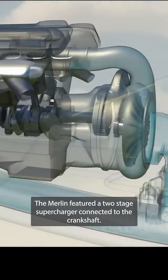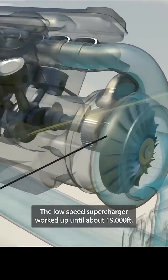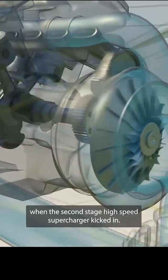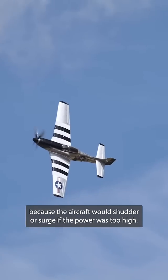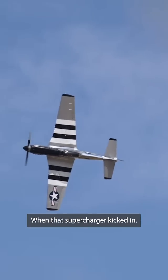The Merlin featured a two-stage supercharger connected to the crankshaft. The low-speed supercharger worked up until about 19,000 feet, when the second-stage high-speed supercharger kicked in. Pilots had to get used to this because the aircraft would shudder or surge if the power was too high when that supercharger kicked in.